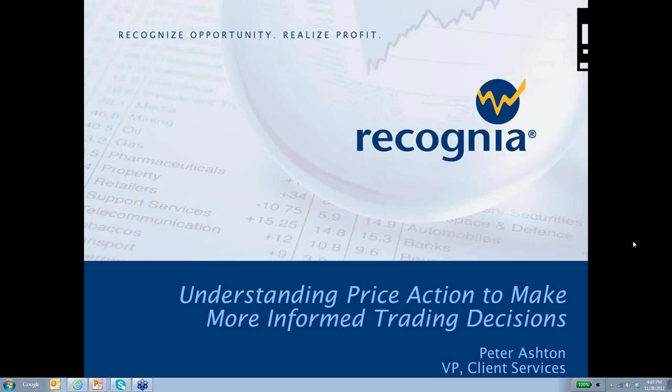Hello, everyone, and welcome to today's webinar, Understanding Price Action to Make More Informed Trading Decisions. My name is Samantha Mabey, and I am Recognia's Marketing Program Specialist. I will be hosting today's webinar. With me is Mr. Peter Ashton, Recognia's Vice President of Client Services. Also joining us is Chris Dannels, Senior Product Manager for BMO Investor Line.